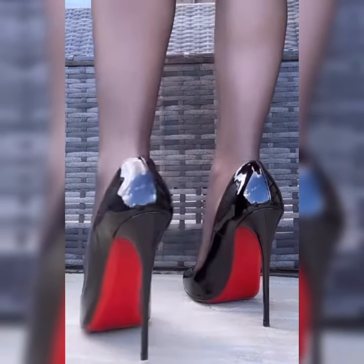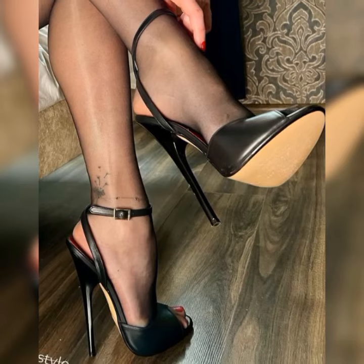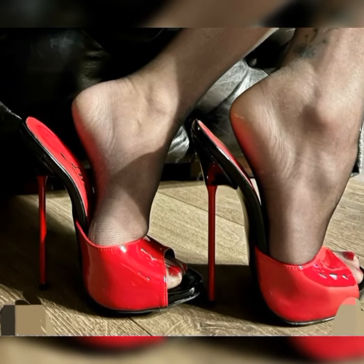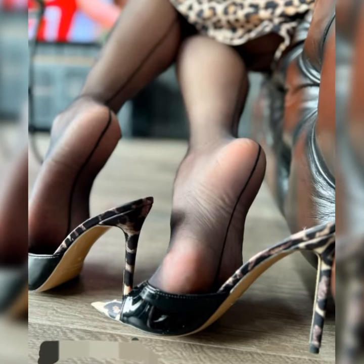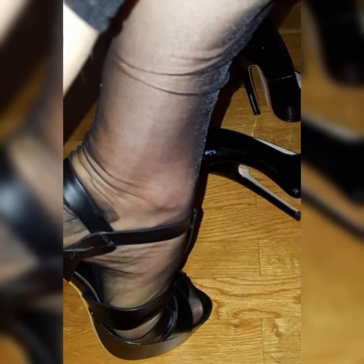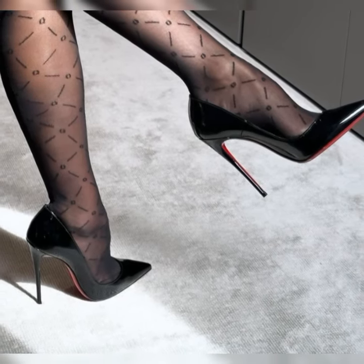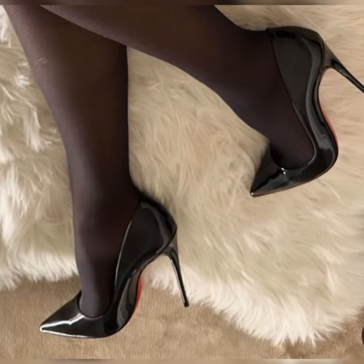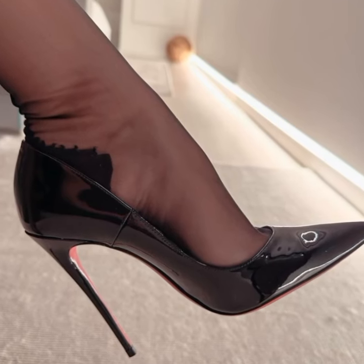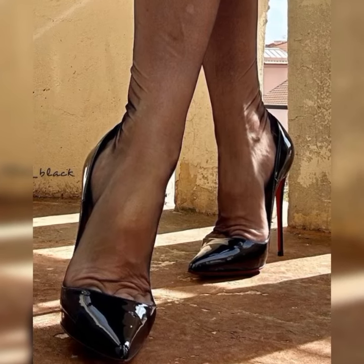Welcome back to my YouTube channel. Today I am talking about the stylish and elegant bucks for women. Bucks are a classic and stylish type of shoes that can add a touch of sophistication to any outfit. They are timeless and versatile, making them a must-have in any fashion-forward woman's wardrobe. Let's dive into the details of bucks for women.